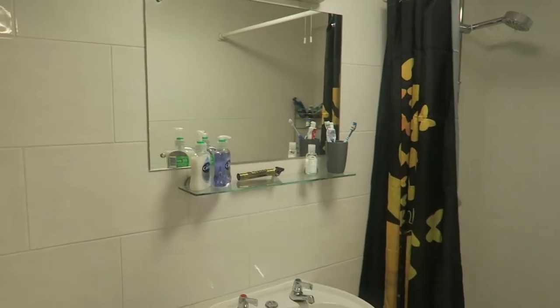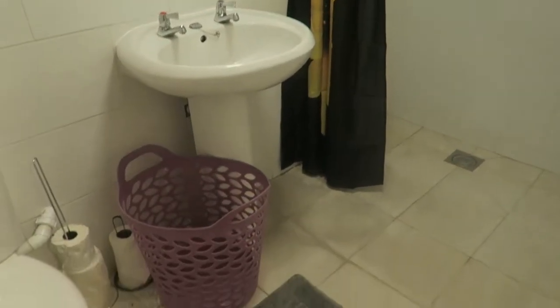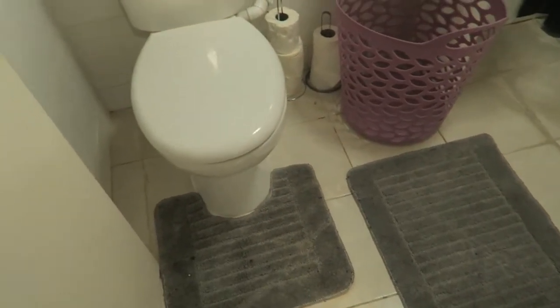And then in here we have the bathroom. So again, it's a nice time to show you because I've had the cleaner in. Just got my shower over there — nice shower curtain. Lovely.